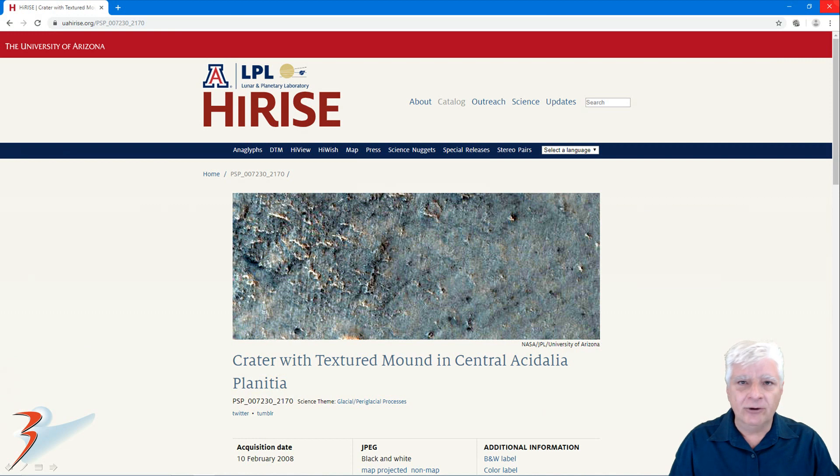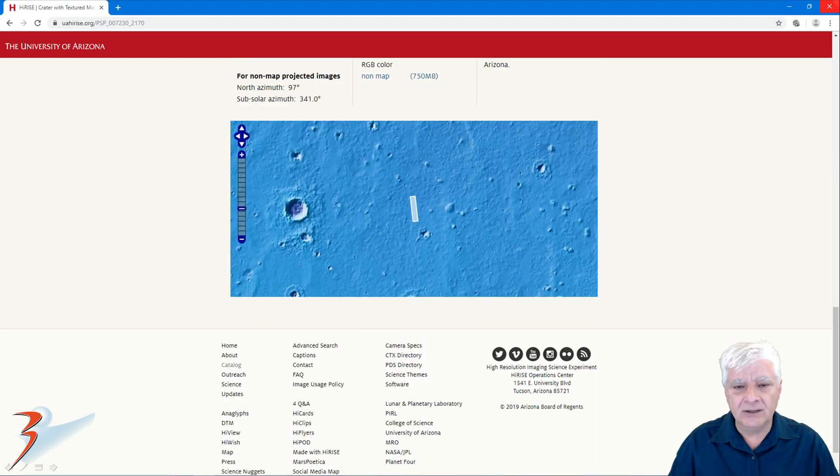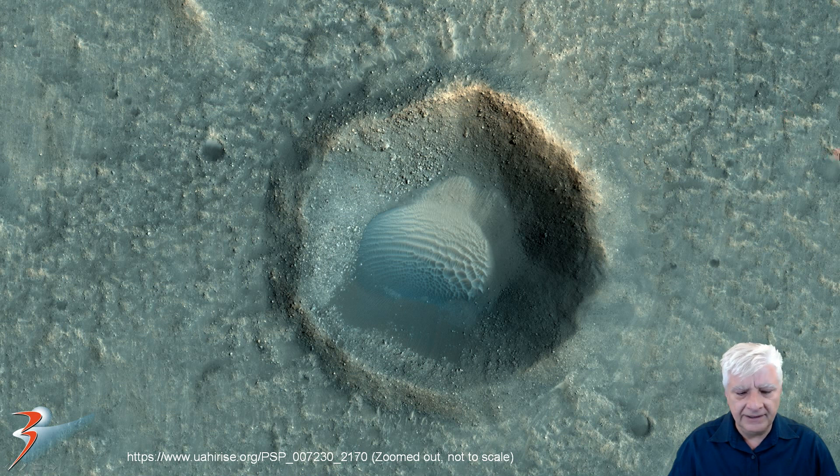The MRO HiRISE photograph we're taking a look at here is called 'Crater with Textured Mound in Central Acidalia Planitia,' acquired on the 10th of February 2008 at a resolution of 29.6 centimeters per pixel. I'll be showing you an image I cropped from the RGB color non-map-projected file, and there's a crop from the low-res JPEG.